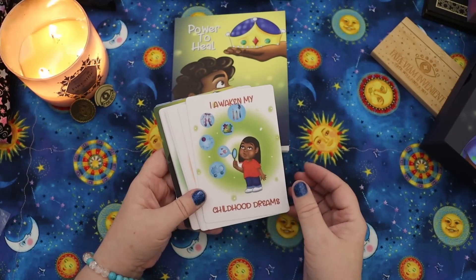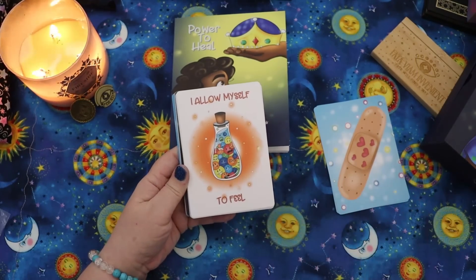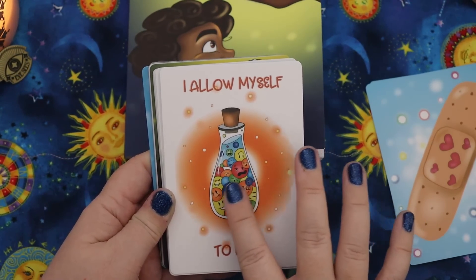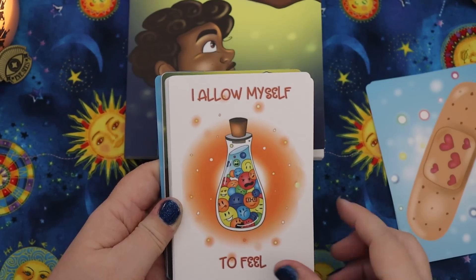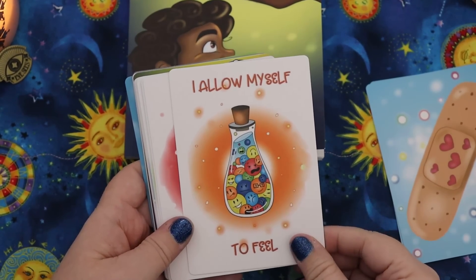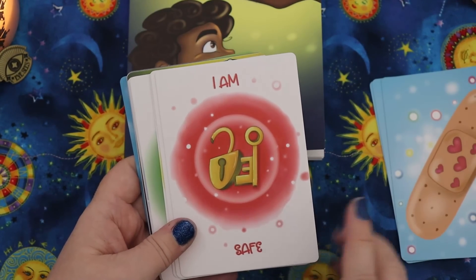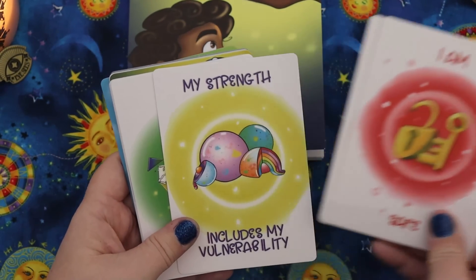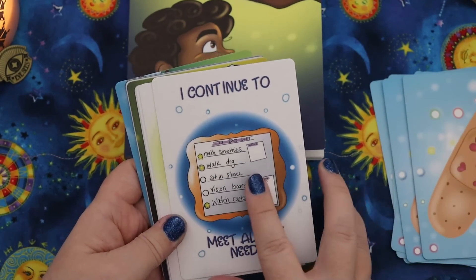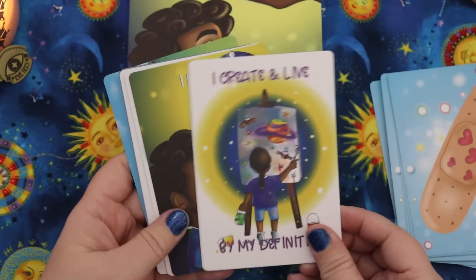Again, if you want a full walkthrough, let me know. Let me show you some examples. 'I awaken my childhood dream.' 'I allow myself to feel' — and it shows all these bottled up emotions, good, neutral, bad. This is so relatable to me because I spent a good chunk of my childhood really, really bottling, and bottling is still something I have a struggle not to do. 'I am safe.' 'My strength includes my vulnerability.' 'I continue to meet all my needs.' 'I create and live by my definition.' So, so powerful.